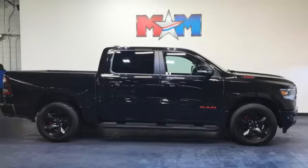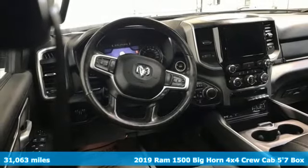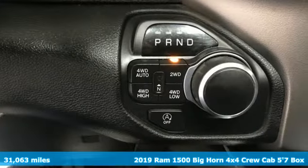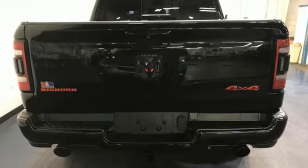It's a 2019 Ram 1500. Work hard and look good doing it. It's equipped for all your driving needs and wants. V6 engine, four-wheel drive, energy regenerative brakes.